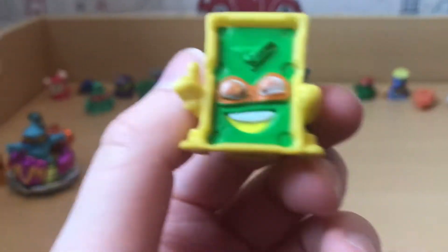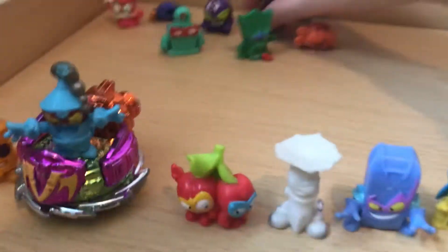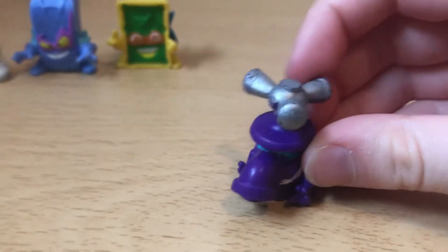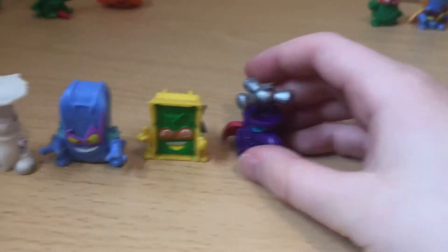Now we have a pool Super Thing - this one looks really funny, look! And I also got this - a hose Super Thing, which is a horse but doesn't work. Then we have an anchor Super Zing, as you can see right here, but the anchor thing is broken.